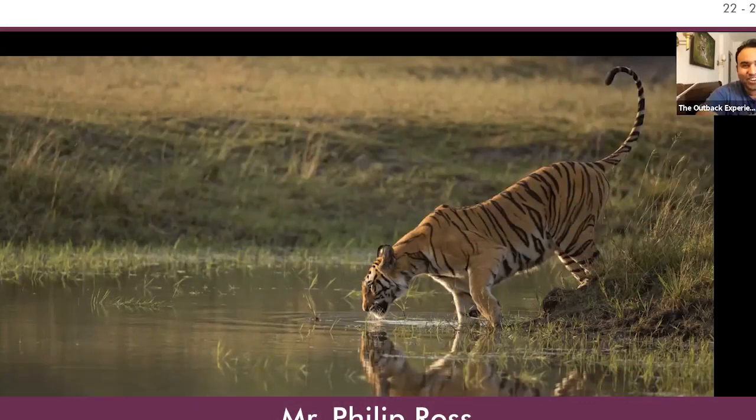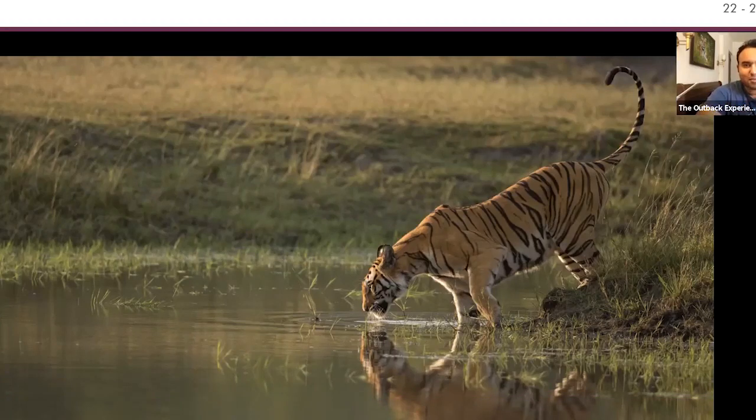Hi guys, especially you doctors. I'm Philip Ross, a wildlife photographer and naturalist from Bangalore. I grew up in a family that loved wildlife, which sparked my passion. I got really interested in birds, bought a camera to understand them better, and slowly got hooked on photography. I decided to make it my career and now run a company called The Outback Experience, teaching photography to kids and adults alike. I travel to various wildlife hot spots around the world, and today I'm here to talk about tips and tricks for doctors whenever you go to a wildlife destination or even just to take good photographs at a family event.